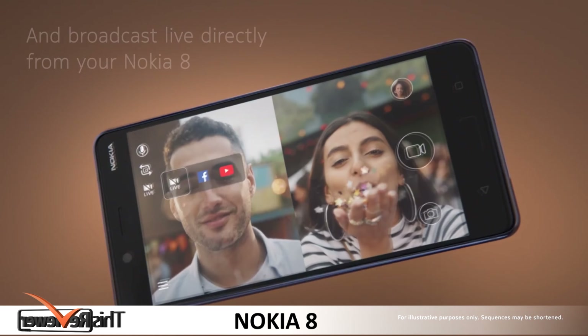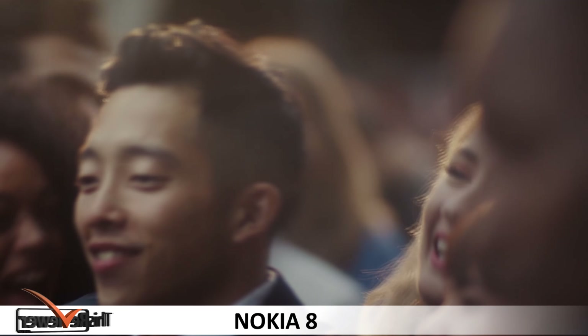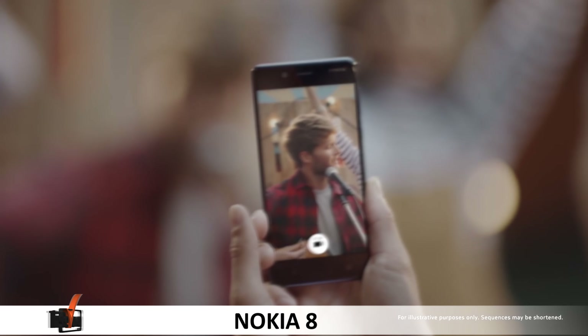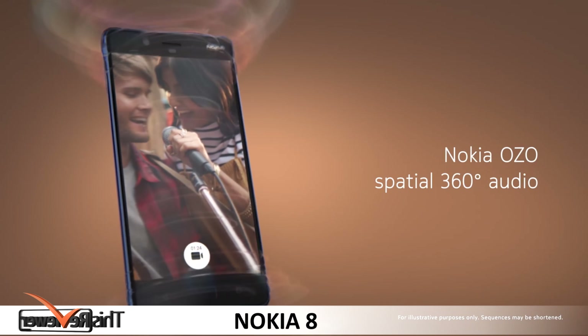The phone also has a bothie feature that allows users to take pictures with both front and rear cameras at the same time. The resolution means that the device comes with a very laudable 554 pixel-per-inch density.